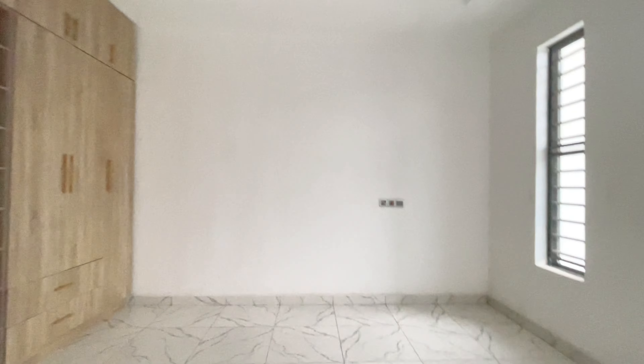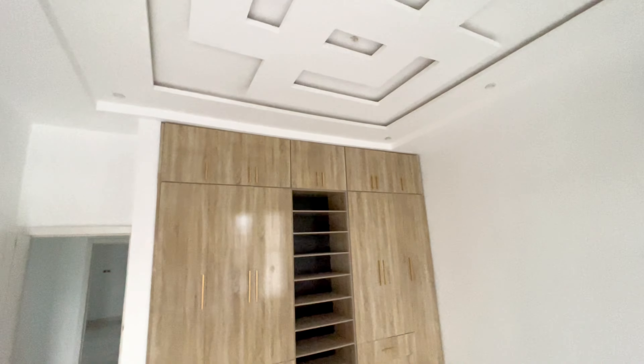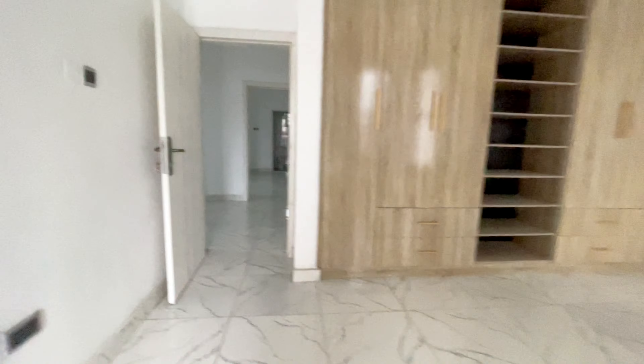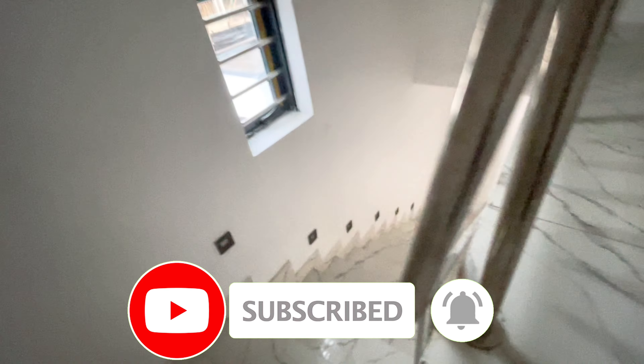We've come to the end of this short review. Let me know your thoughts in the comments. This house is going for 65 million — it's affordable. It has a building approval and a governor's consent, so it's perfect. It's in a great location, about five minutes from the Lagos expressway, and is also in a secured estate. Give Kelechi a call on the number on your screen to arrange a site inspection. If you're new to my channel, please subscribe and hit the notification bell. Thanks for watching!